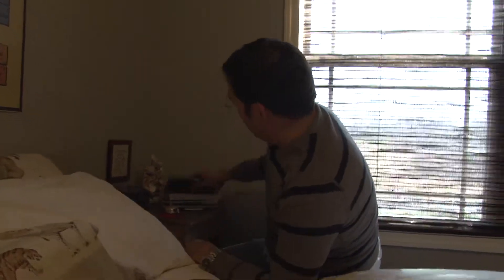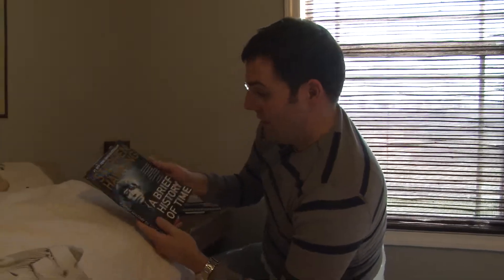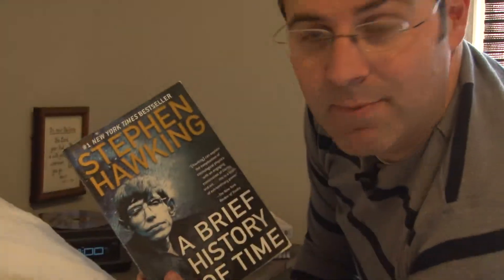We're back at the bedside table where Houston has some really cool books — like Stephen Hawking's 'A Brief History of Time.' I have no idea why somebody would keep a book like this beside their bed...